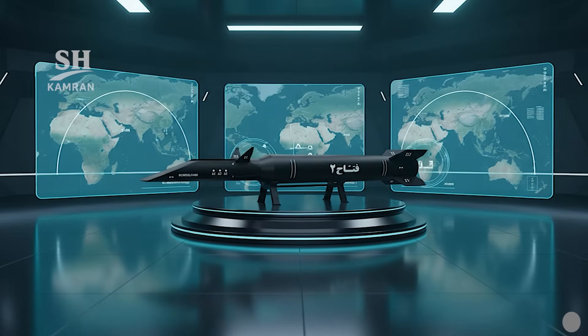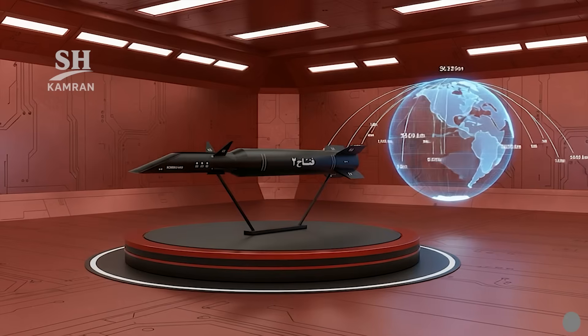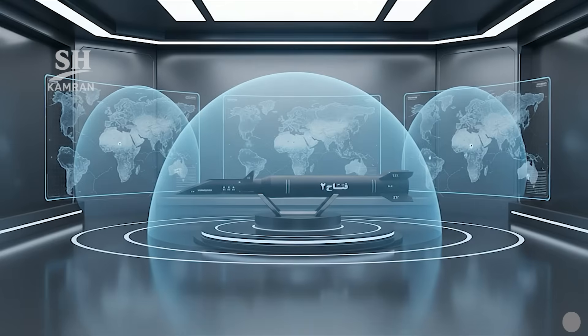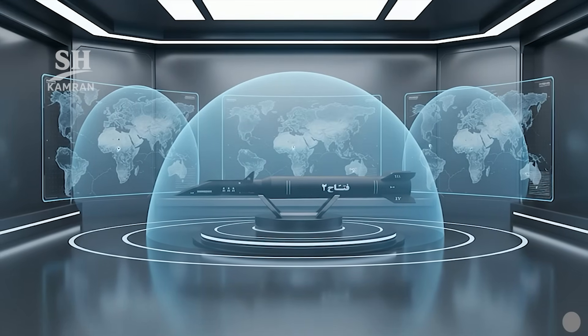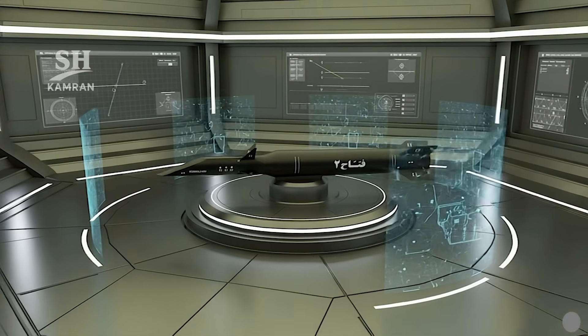The operational range of Fatah-2 exceeds 1,400 kilometers. Some outside sources suggest it may reach 1,800 kilometers. This range allows coverage of strategic regional targets with ease, and its long reach significantly strengthens Iran's deterrence capabilities.